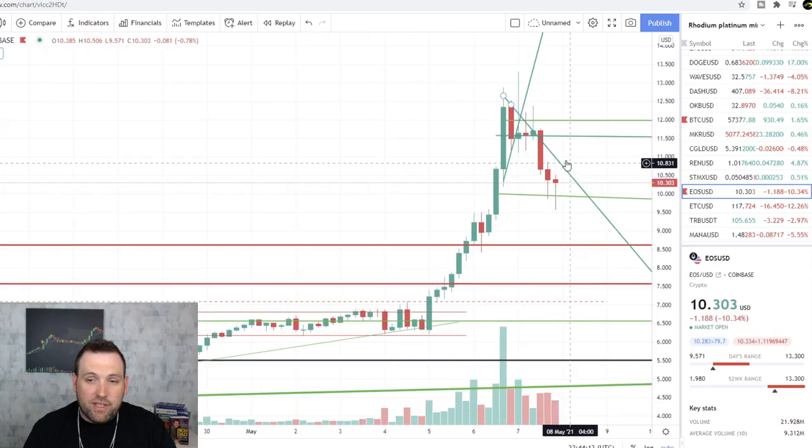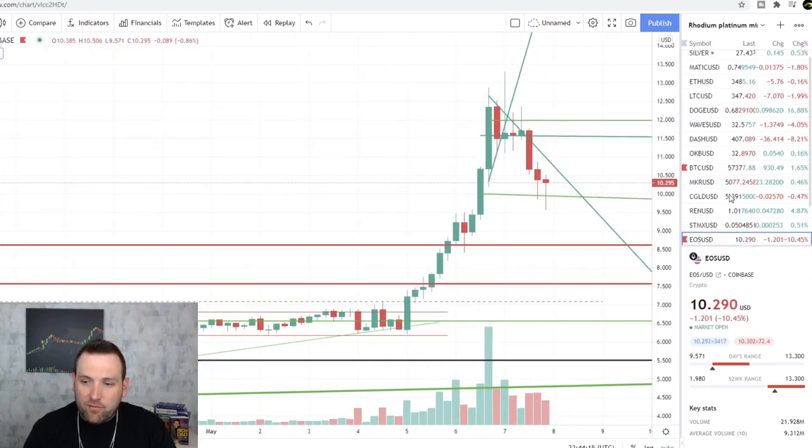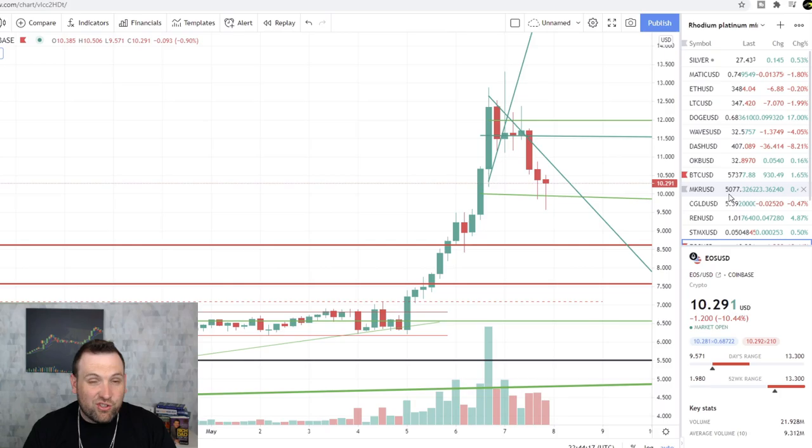EOS was one we day traded last night — it sold off. But yeah, Doge being the top gainer, there's just really not a lot of news. That's pretty much all I got for you today. We are going to be doing some live stream crypto trading right after this at 7 p.m. Central, so come join the live stream, have some fun, and let's try to make some money. I appreciate everybody's support — as always, stay safe out there till next time.